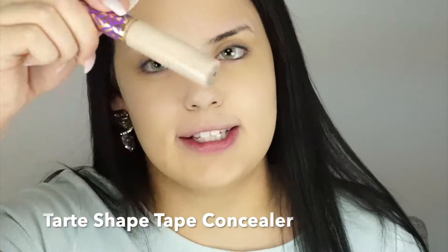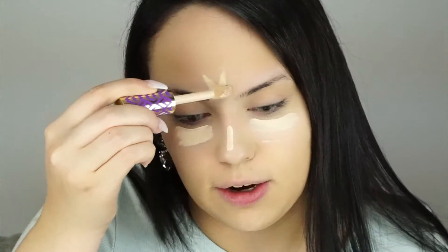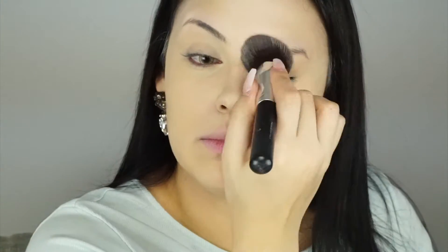Moving on to concealer — I'm using the Tarte Shape Tape. I apply some under my eyes, down my nose, and on my forehead. I go a shade lighter than my skin tone to get that brightening effect under the eyes. As for the Jeffree Star lip scrubs, so many of the scents I wanted were out of stock, and you can get them at Morphe but I don't have one near me.